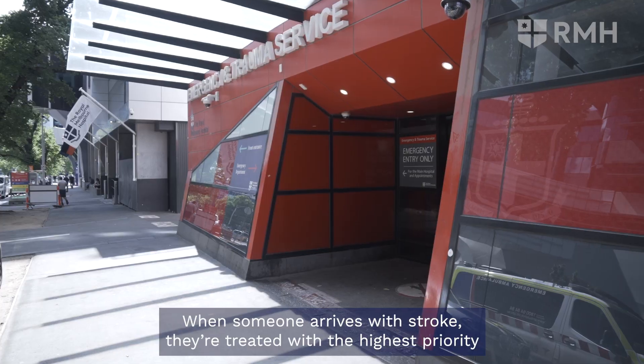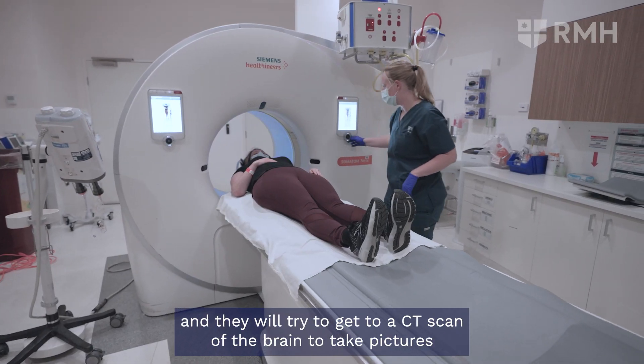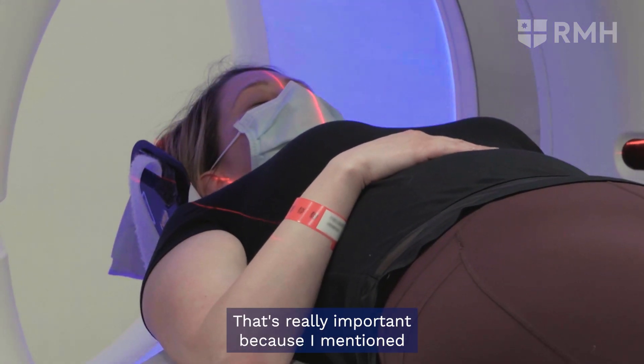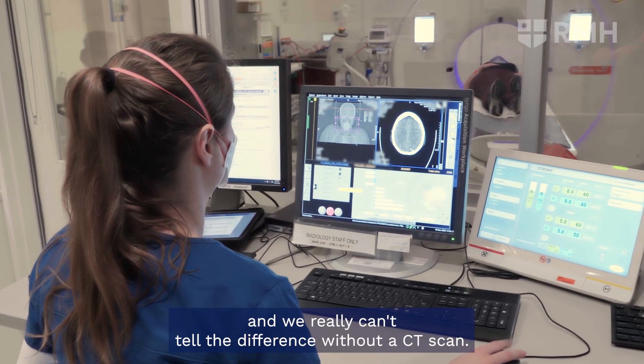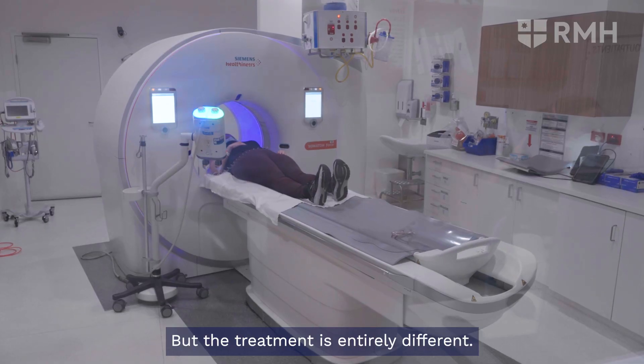When someone arrives with stroke, they are treated with the highest priority and staff will try to get a CAT scan of the brain to take pictures as soon as possible. That's really important because there are two types of stroke — a blocked blood vessel or a burst blood vessel — and we really can't tell the difference without a CAT scan, but the treatment is entirely different.